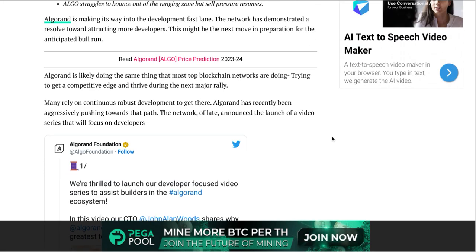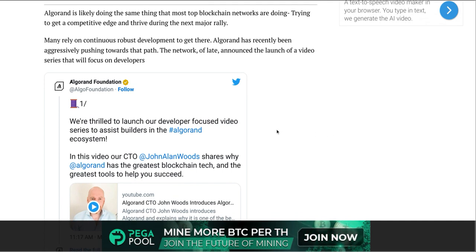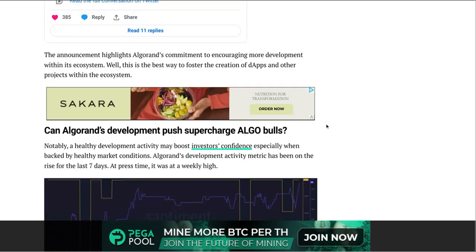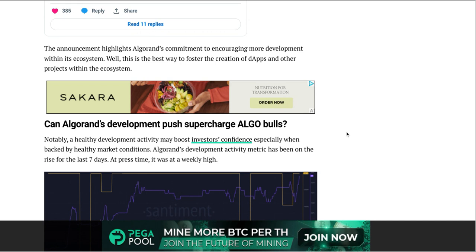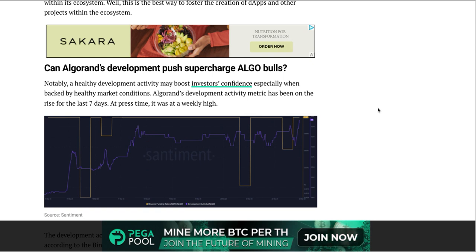It says: 'We're thrilled to launch our developer-focused video series to assist the builders in the Algorand ecosystem.' That was put out March 21st from the CTO of Algorand. The announcement highlights Algorand's commitment to encouraging more development within its ecosystem — this is the best way to foster the creation of dApps and other projects. The article asks: can Algorand's development push supercharge ALGO bulls?